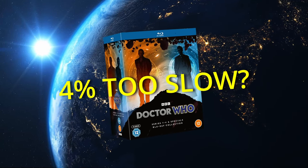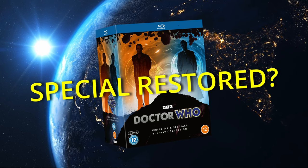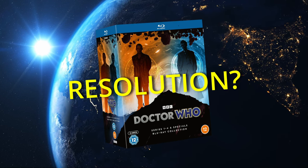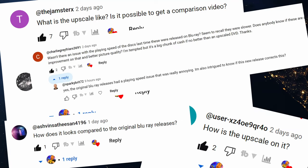Does this box set run 4% slower than it should? Has the 2005 Children in Need special finally been restored? How does the new upscaling look? Does it have new menu screens? And what is the precise resolution of this set? Over the next 6 minutes, your questions answered.